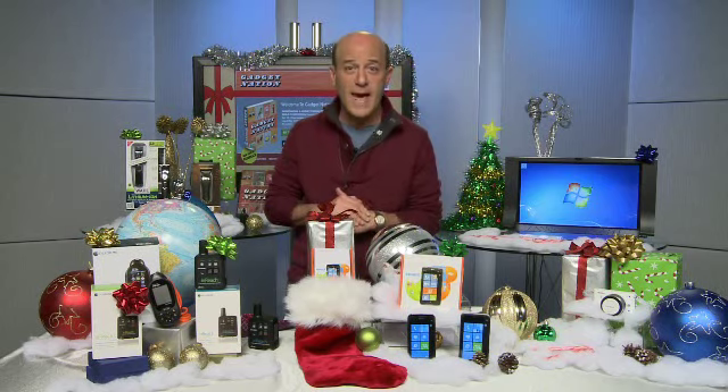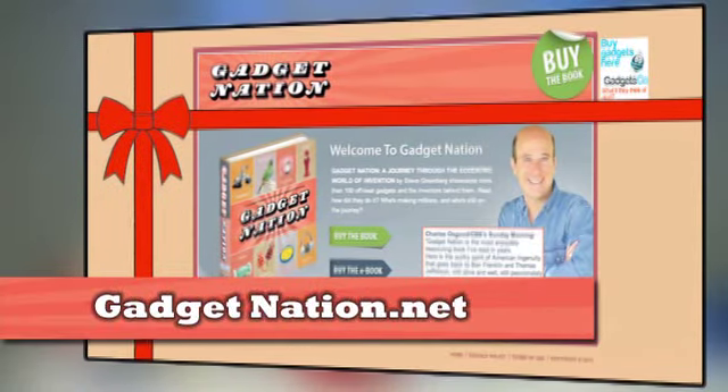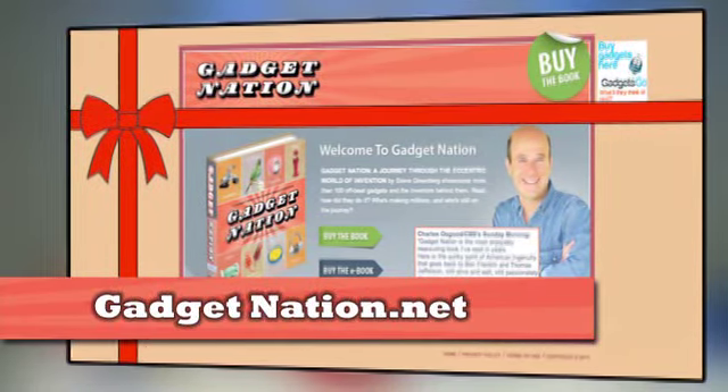For more information on anything I've talked about here, check out my blog at GadgetNation.net. I'm Steve Greenberg — Happy Holidays!